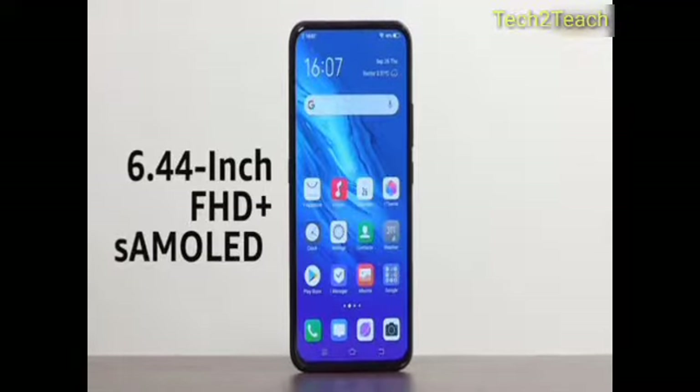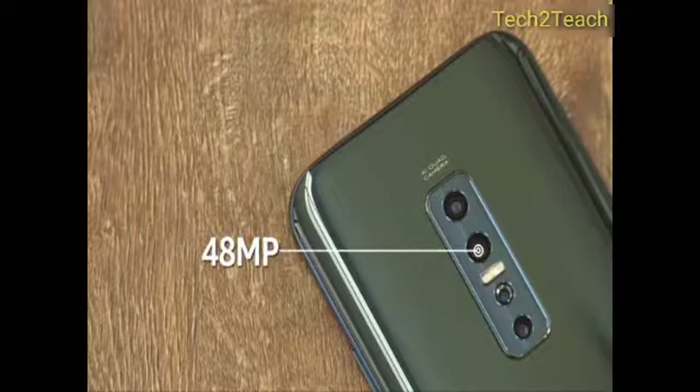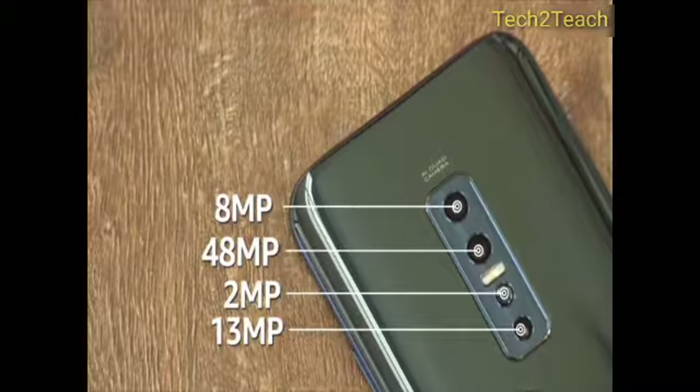The Vivo V17 Pro has a 6.44-inch Full HD plus Super AMOLED Ultra Full View display. It houses AI-enabled quad cameras at the back: a 48-megapixel Super Clarity primary camera, an 8-megapixel Super Ultra Wide-Angle camera, a 2-megapixel depth sensing camera, and a 13-megapixel camera that offers 2x optical zoom and 10x digital zoom.